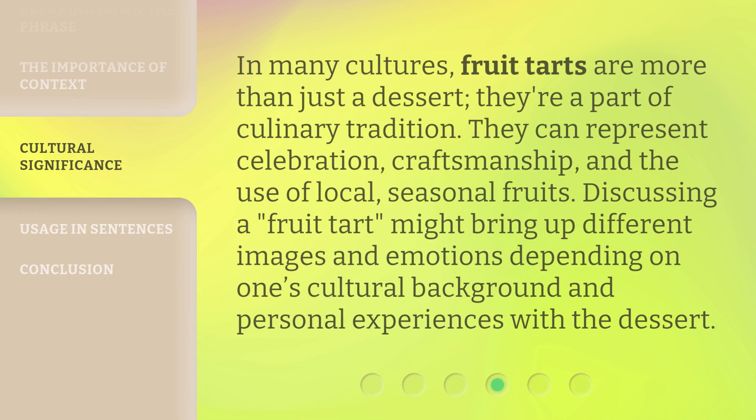In many cultures, fruit tarts are more than just a dessert — they're a part of culinary tradition. They can represent celebration, craftsmanship, and the use of local, seasonal fruits. Discussing a fruit tart might bring up different images and emotions depending on one's cultural background and personal experiences with the dessert.